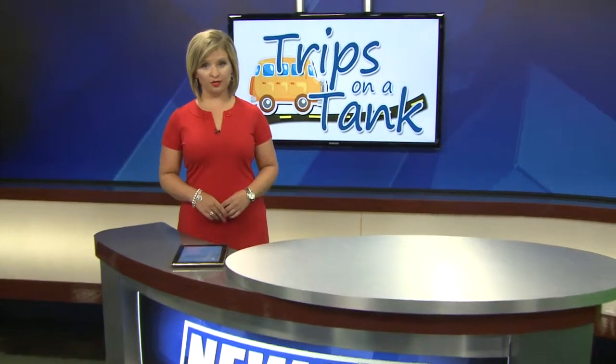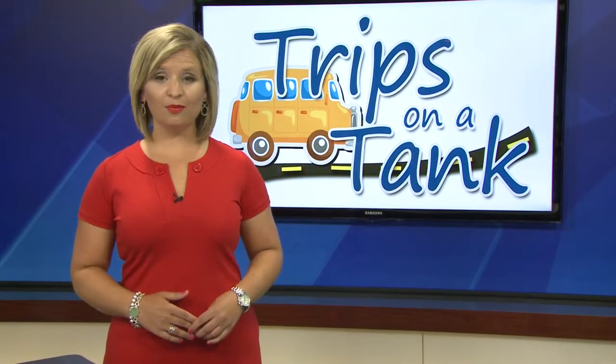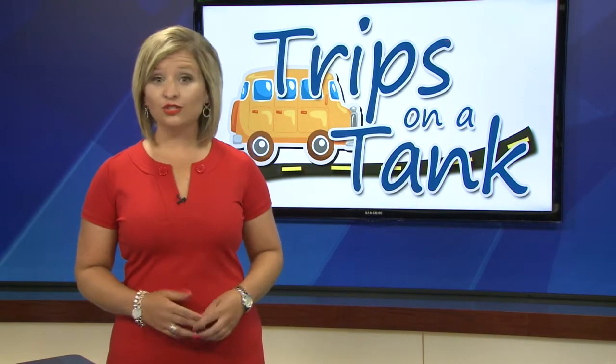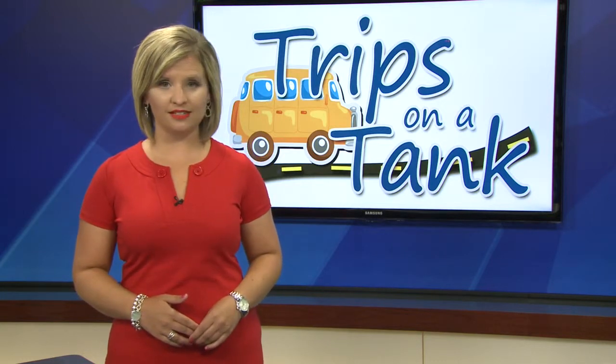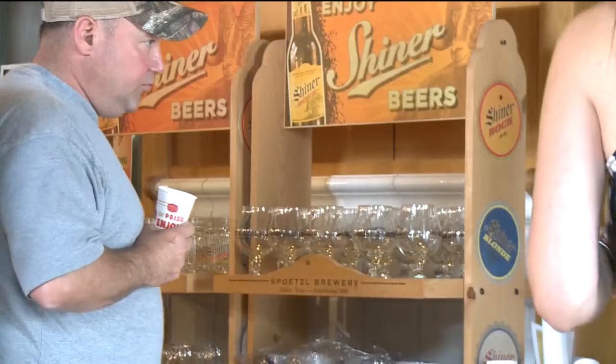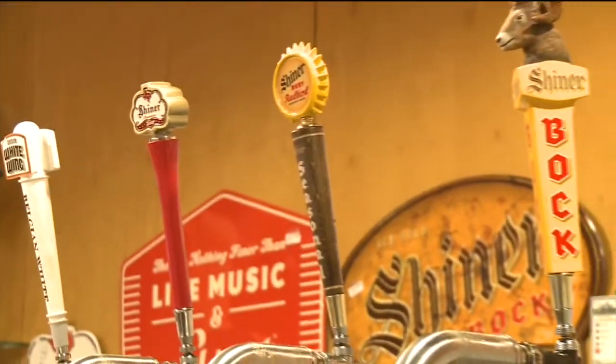You'll log more miles on this trip than the others we've featured so far this week, but if you love beer, I promise you it's worth it. In just two hours you can be at one of the most famous breweries in the state of Texas — Shiner. It's a beer lover's dream, with seven different kinds of Shiner on tap.